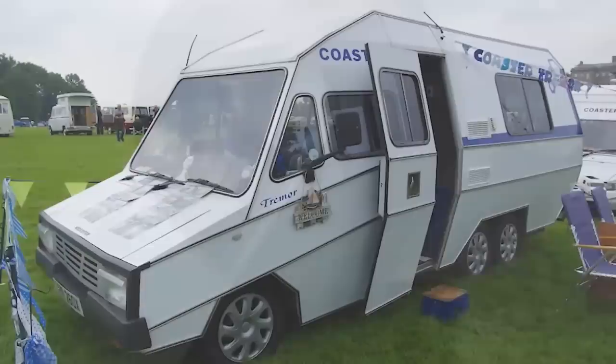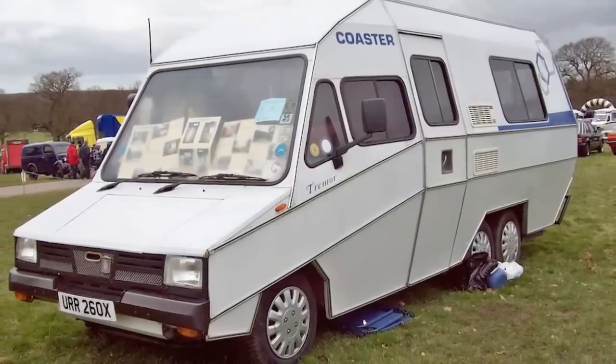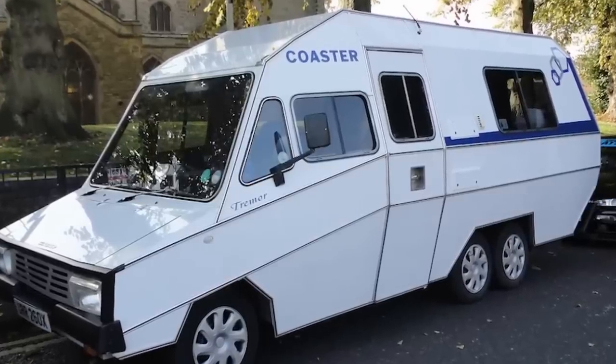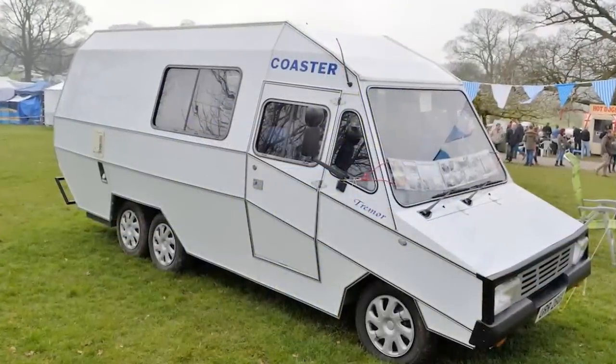Number 2. Just when you thought we were done with the bizarre-looking camper vans, this one popped up. And of the many crazy campers on the list, this one possibly tops them all. The Coaster Tremor Van is a one-off that was built in 1982 by a British couple. Although it does have a compact design, the hard edges do leave something to be desired.